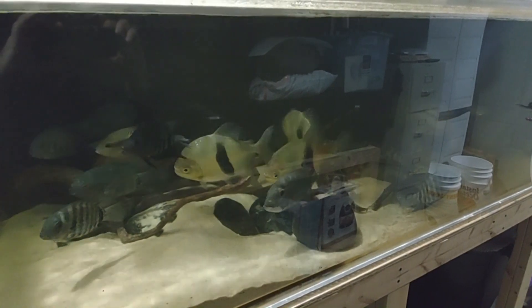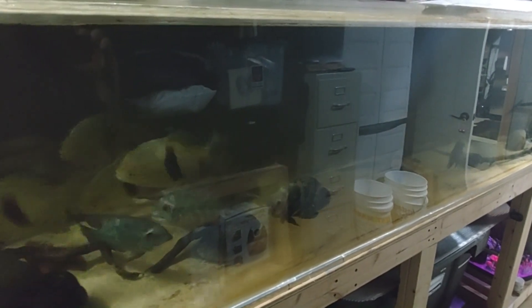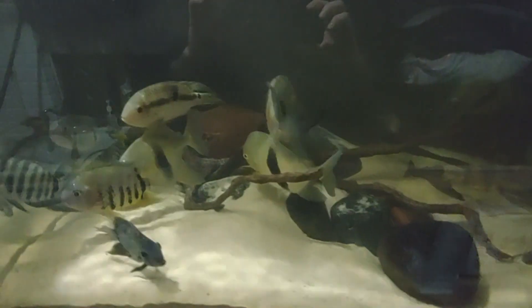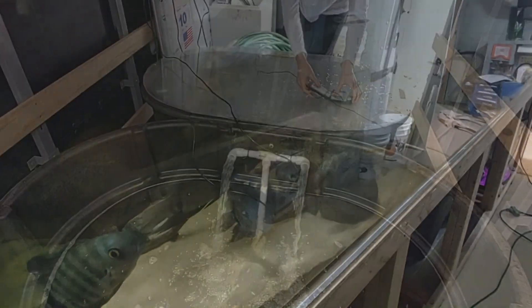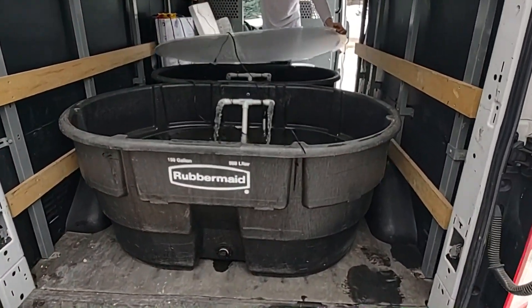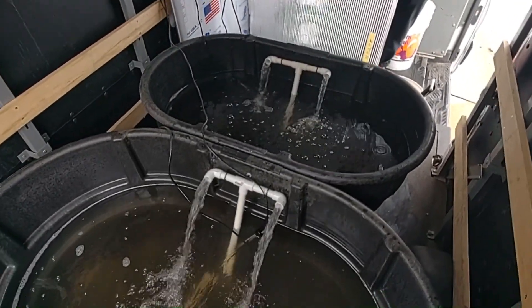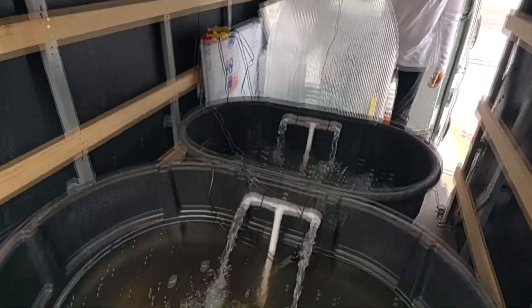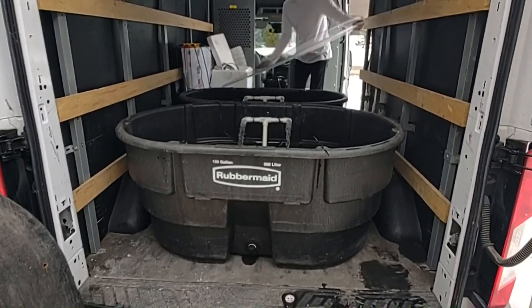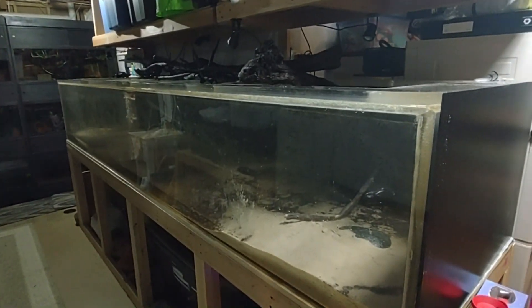We're going to drain it down, fill up the 150 and the 100-gallon Rubbermaid containers to about 60 percent each, then start scooping fish. All right — I'll put the camera down and let's get scooping. Here's a quick look — the 150 and the 100, all the fish are in. You can see our unique contraption for relocating fish or rescues — heaters in both containers, double pumps. We tie the lids down and away we go.